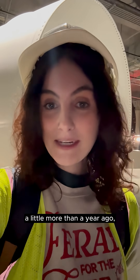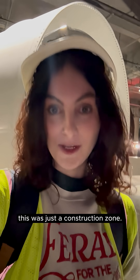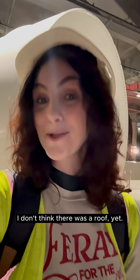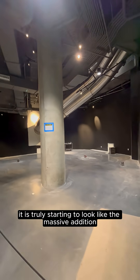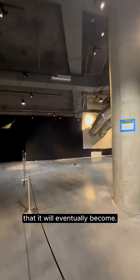So the last time I was here, a little more than a year ago, this was just a construction zone. I don't even think there were walls, I don't think there was a roof yet, but now it is truly starting to look like the massive addition of the California Science Center that it will eventually become.